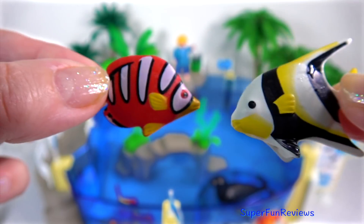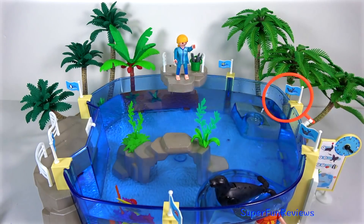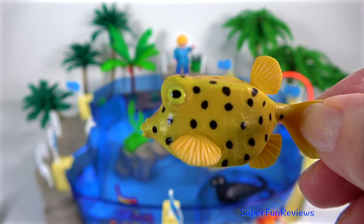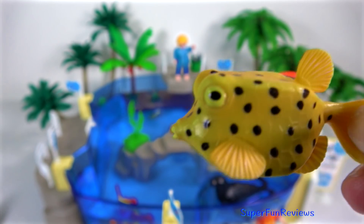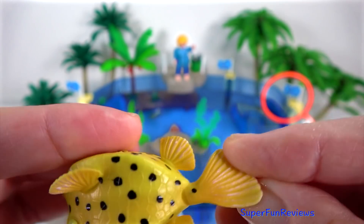A clownfish and a Moorish Idol. This came with the Playmobil Aquarium. Subscribe and give a thumbs up if you like sea animals. A Boxfish — really quite cute. As they get older they lose their bright yellow colour. They fade.